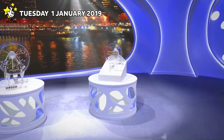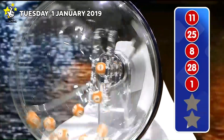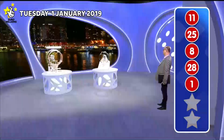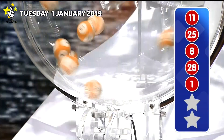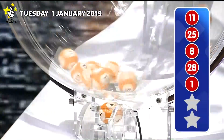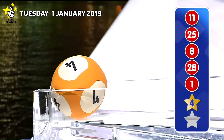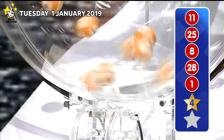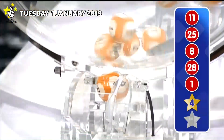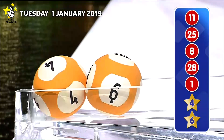Now for tonight's lucky star numbers. The first lucky star is... The second lucky star to appear tonight is... Those numbers again, in ascending order.